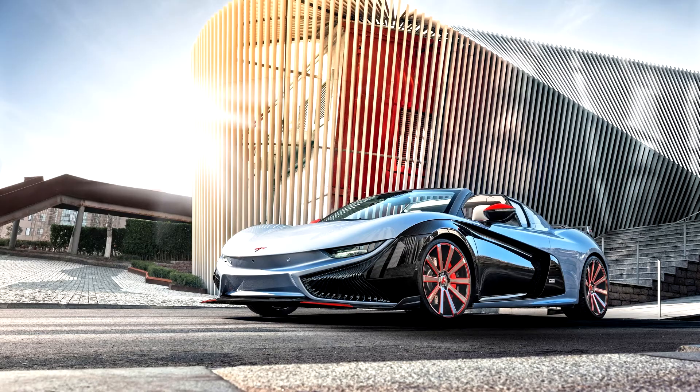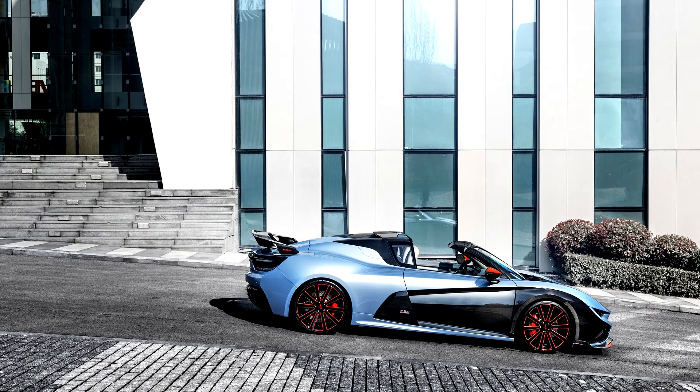The headlights are designed in a narrow shape with a striped air inlet at the bottom to increase the dynamic sense. The rearview mirror is painted with orange and black, and the two-tone color contrast design has a strong visual impact.